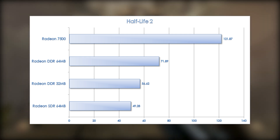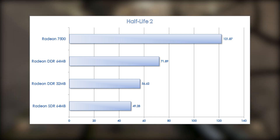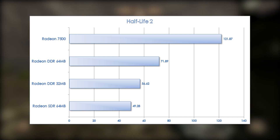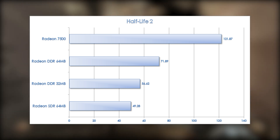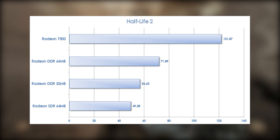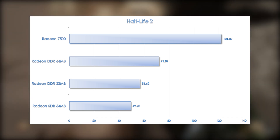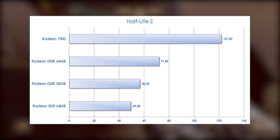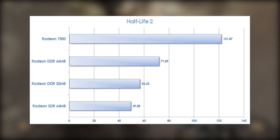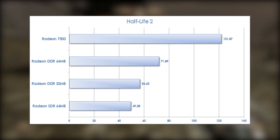Finally, we have Half-Life 2. Just like Unreal Tournament 2004, these cards were not designed for games this new, but Half-Life 2 is highly optimized for older cards and its DirectX 7 path is extremely fast and efficient. Unfortunately, you just can't use it anymore with the current version on Steam, but on an older version prior to the engine updates, even the Radeon SDR card manages very playable performance at 1280x1024 with all high settings. The increase going to the DDR 32MB version is only 15%, but going to the 64MB DDR card yields a 27% increase. This game benefits from both adequate video memory and adequate speed. The biggest jump in all testing is from the Radeon DDR 64MB to the Radeon 7500 — a 70% improvement, hitting almost 122 frames per second.